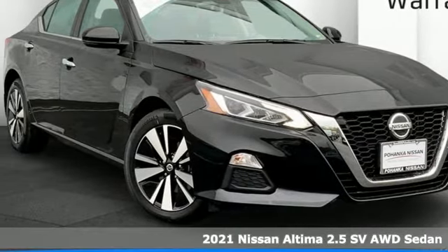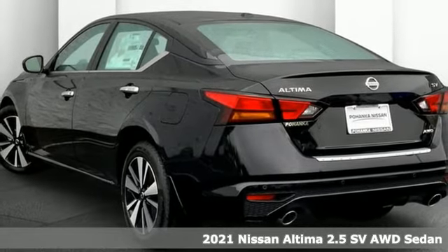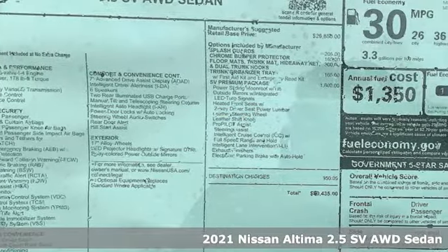Here's a new 2021 Nissan Altima. Add a little extra to the ordinary with the Altima. It's built to accentuate everything you love and need about driving.